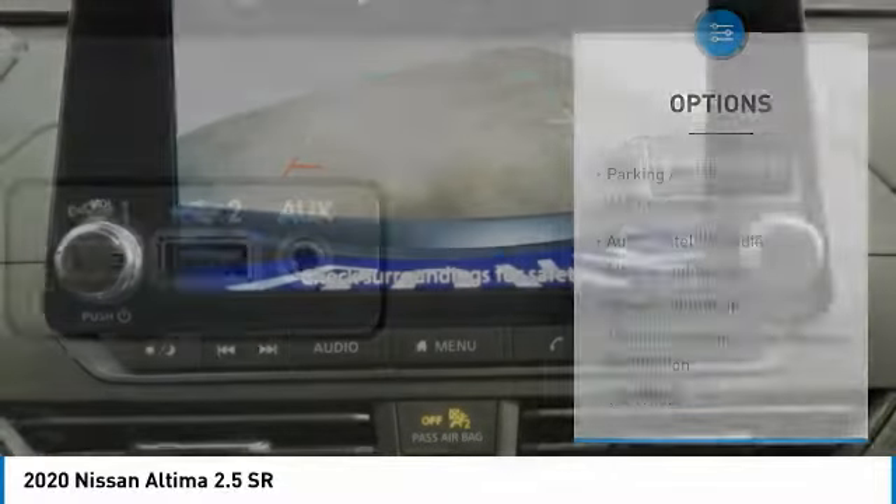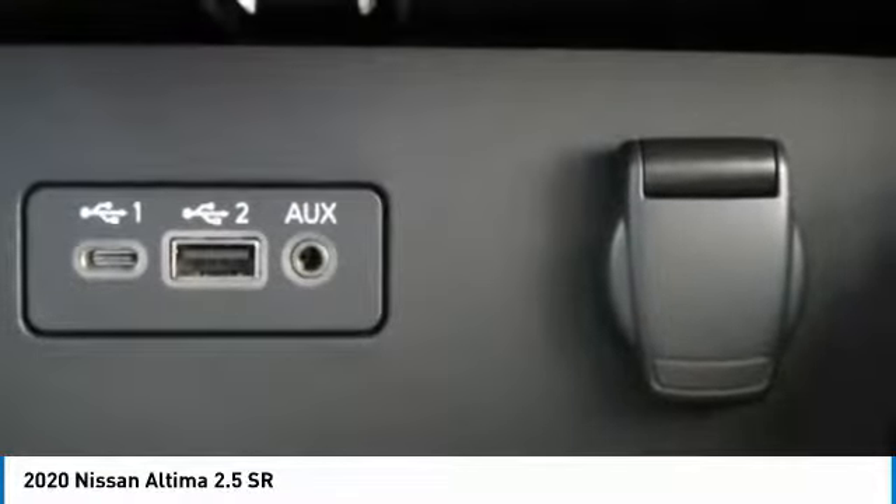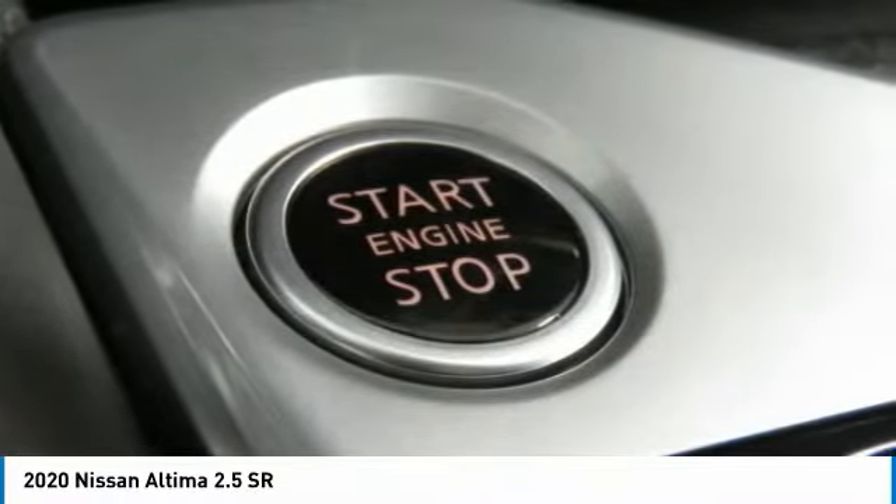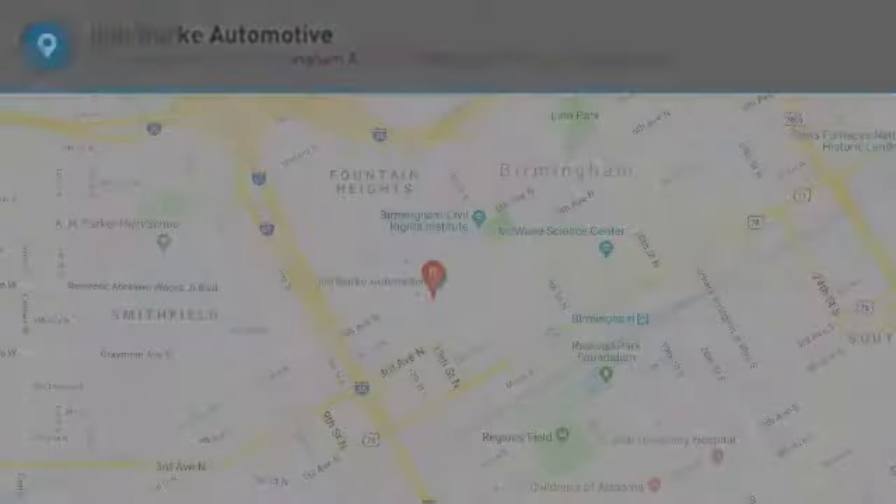Headlights auto off, mirror memory, security system, cruise control, trip computer. Searching for a dependable vehicle that looks great too? You found it, so stop in today.